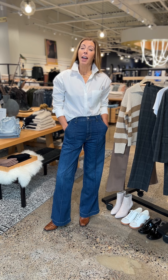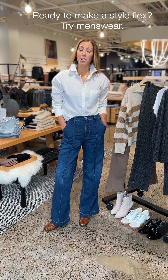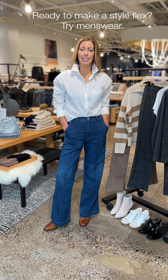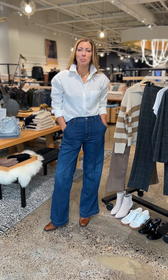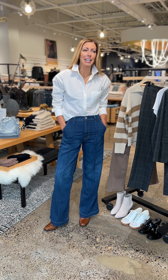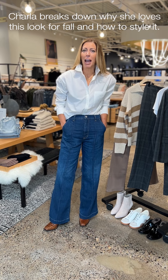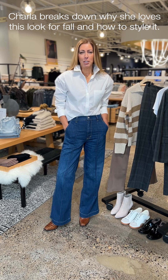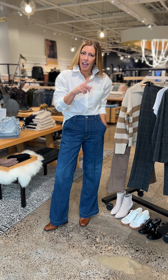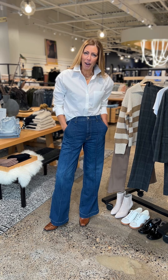Friends, I am back with another fall trend you're going to want to jump on the bandwagon for, and it is menswear. I love a nod to menswear especially in the fall — I don't know if it's that back-to-school, back-to-work feeling — but I always love menswear in the fall. I'm going to talk you through some looks today to get you all set up for that.